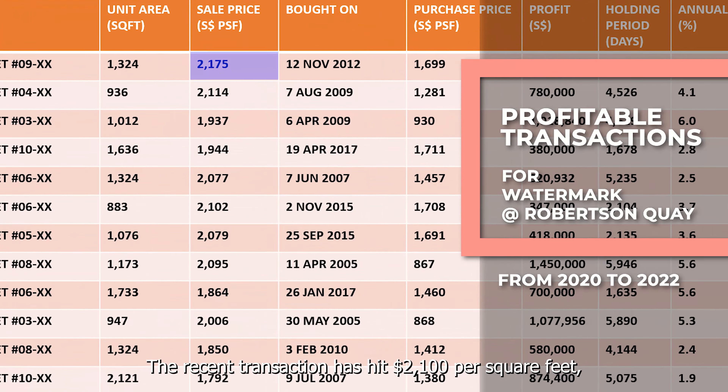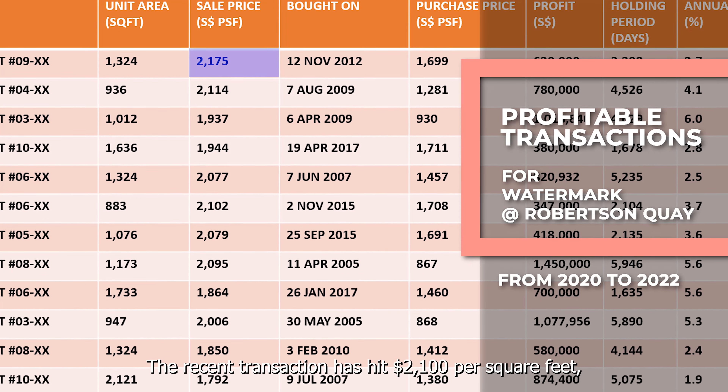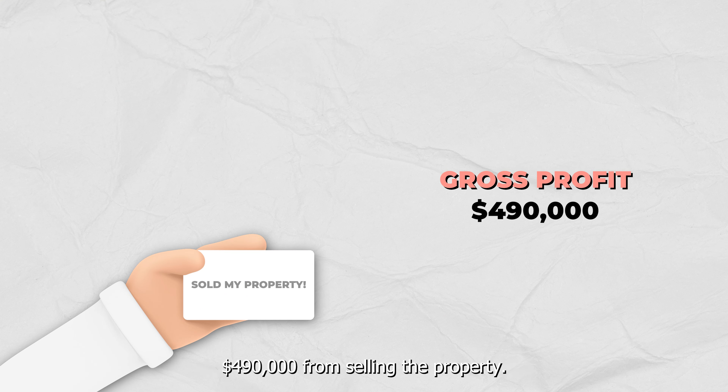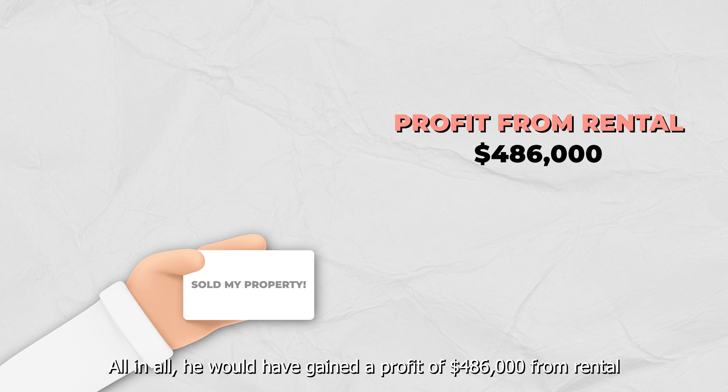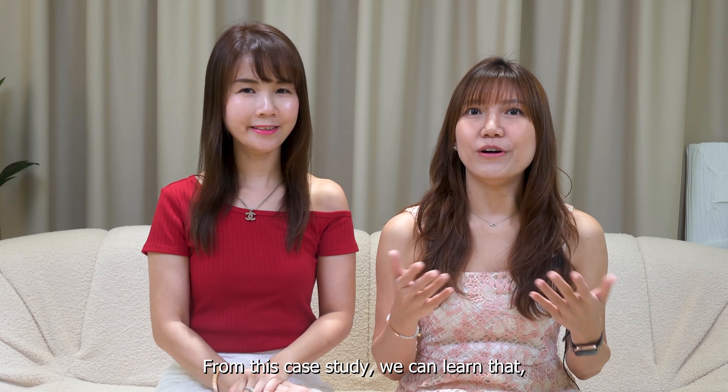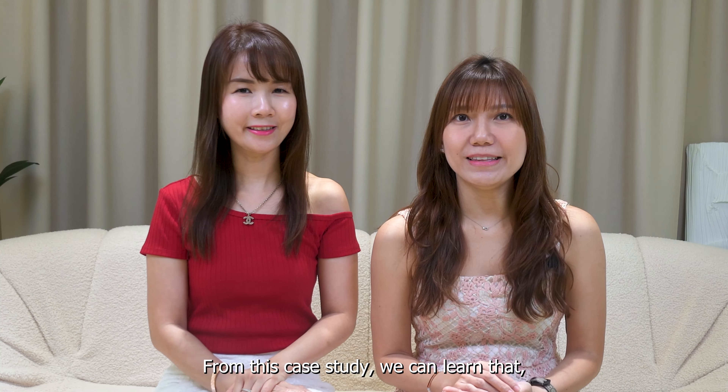Let's look at Watermark at Robertson Quay as of today. The recent transaction has hit $2,100 per square foot, and owner A would have a gross profit of $490,000 from selling the property. All in all, he would have gained a profit of $486,000 from rental and $490,000 from capital appreciation.